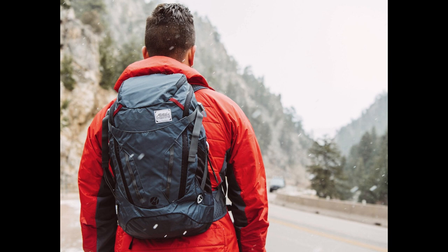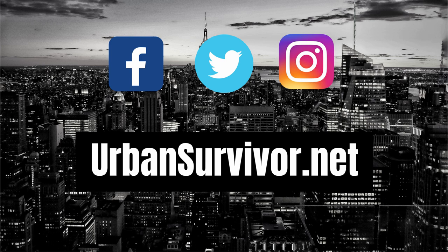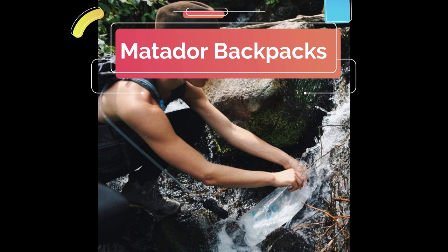Welcome to the Urban Survivor channel. In this video we're going to be taking a look at the packable ultralight adventure backpacks from Matador. Make sure to subscribe to the channel on YouTube and follow the channel on social media to stay up to date with the latest gear videos and giveaways.